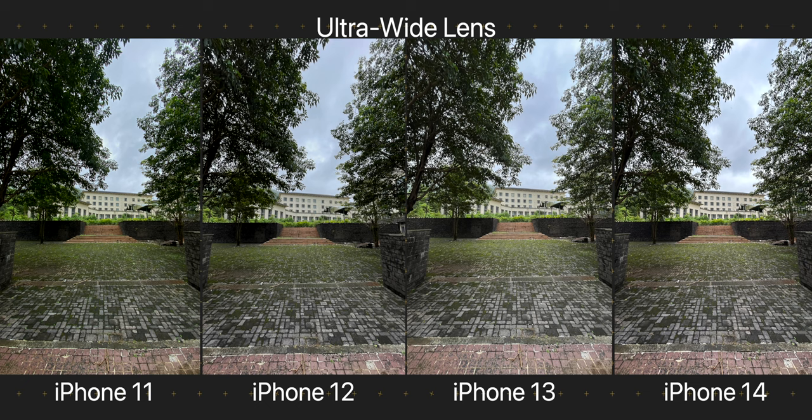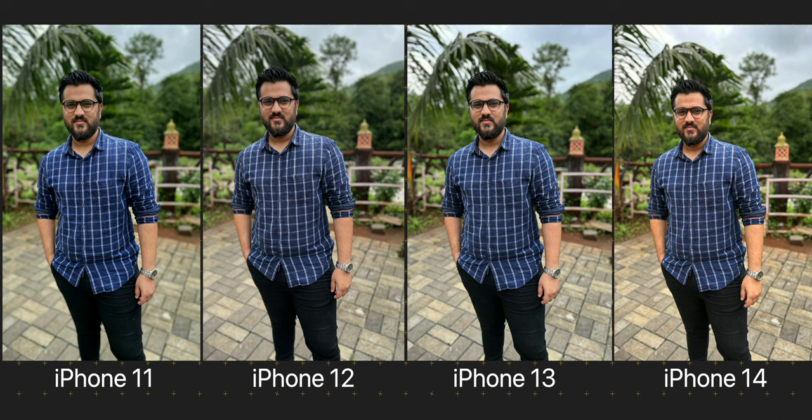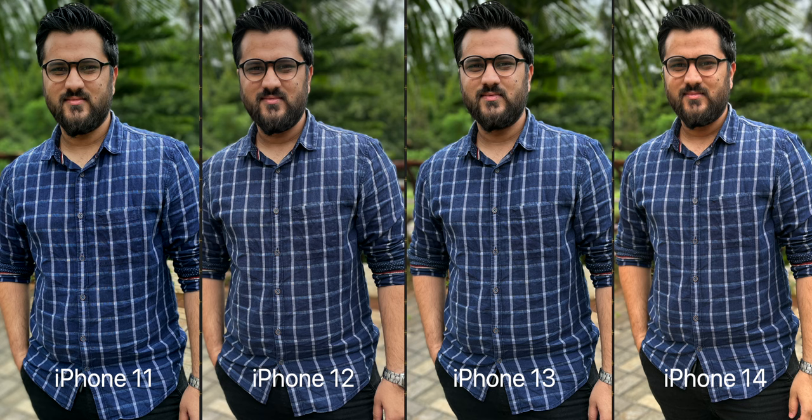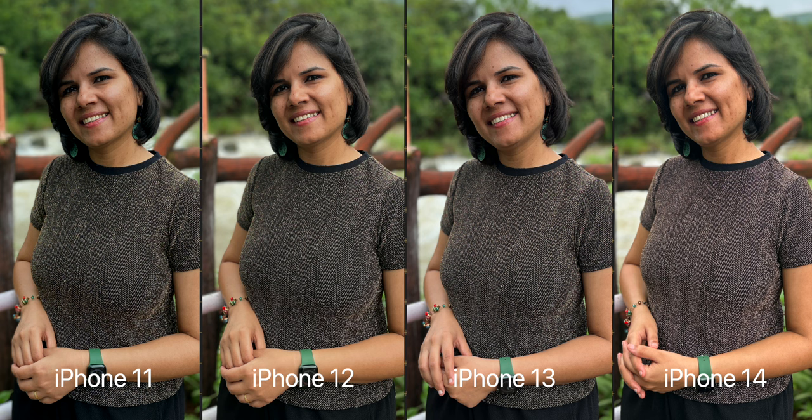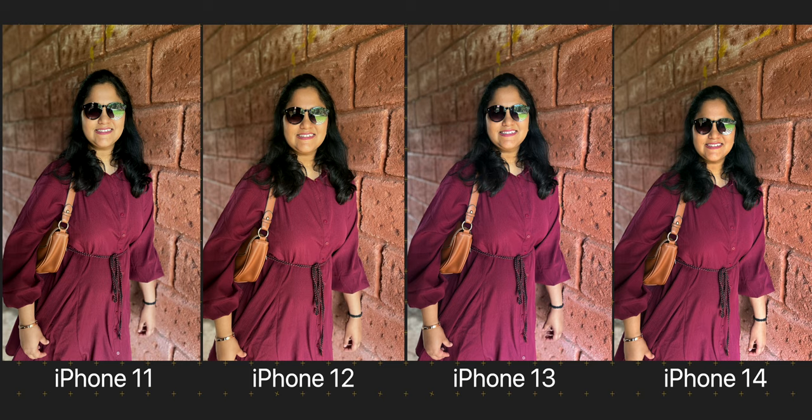Thanks to the newer image processing pipeline called Photonic Engine, we see slightly better looking wide shots from the iPhone 14, even though it has the same wide camera as the iPhone 13. Coming to my favourite kind of images — the portrait shots. I love to take portrait shots with my phone, and for the longest time I believe iPhones have been one of the best at it. Resulting images are looking excellent from all the phones, but the iPhone 11 and 12 took much longer to detect the edges. Apple has kept on improving edge detection with software updates over the years, and now you can see how good they are.